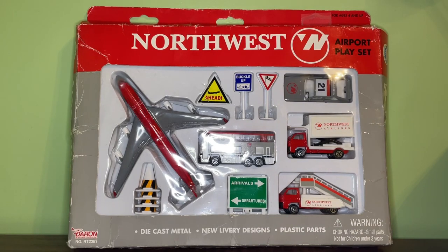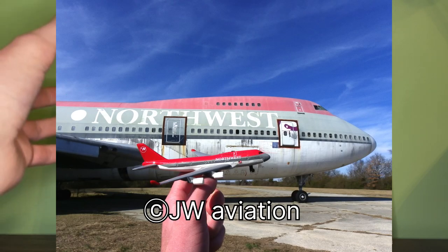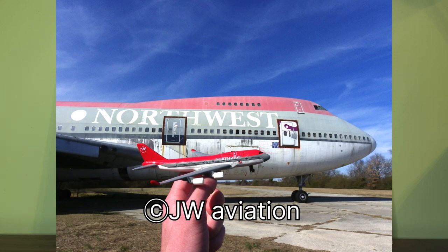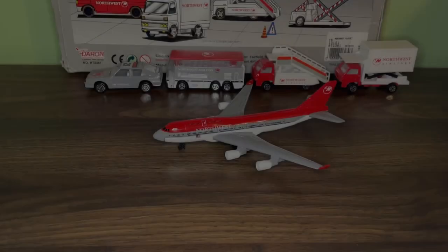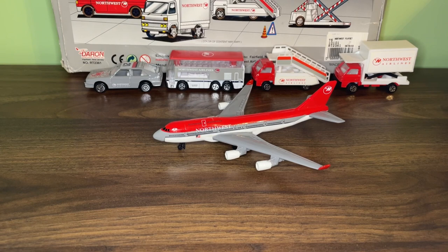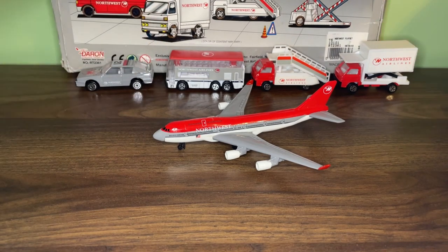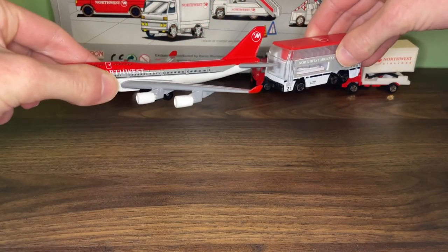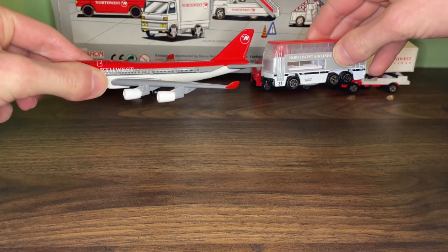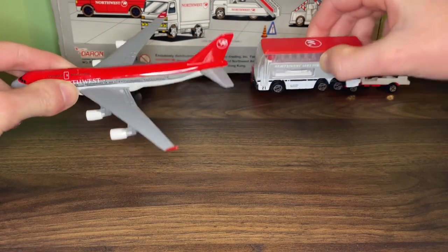I just wanted to mention that because I found it out today, and especially after going to the airport and seeing that plane — I actually brought this playset there with the model to hold it up next to the original Northwest Airlines 747 and got a couple of pictures. So here is the Northwest Airlines 747 in the bowling shoe livery. One of my favorite things about this playset is how the vehicles actually resemble the aircraft livery perfectly. For example, the bus matches exactly how the plane is colored — with the white undercarriage, the black stripe, the gray fuselage, and the vibrant red on top.